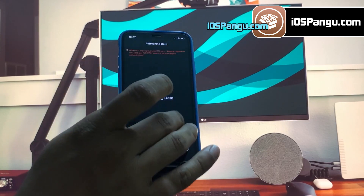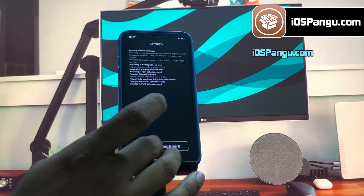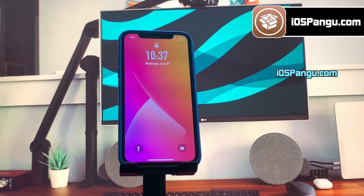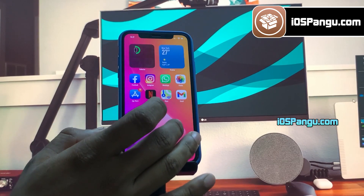Let me go ahead and install one of the tweaks to demonstrate the process. Let's change the font of my iPhone. For this, go to the search tab and search for this tweak, which is a font tweak. Once the download process is completed, click on this option to respring your device. As you can see, the font on my iPhone 13 has been changed now. You can change the font style you want from settings.